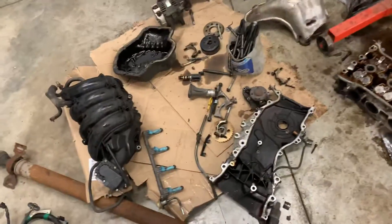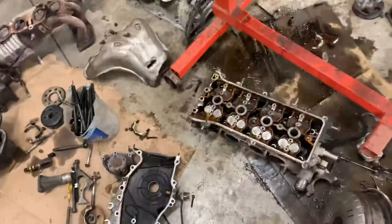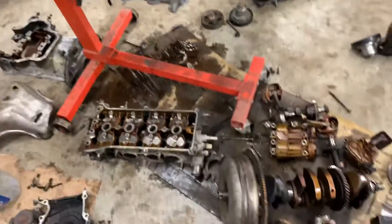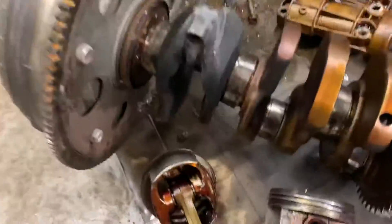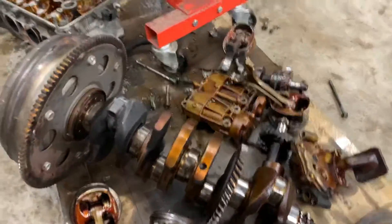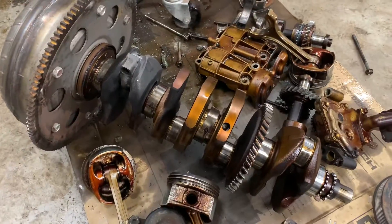In this video we have a 2008 RAV4 with the 2AZ-FE engine — a 2.4 liter — the one known for excessive oil consumption. This one's all taken apart, we've got a new engine over there ready to go. This one was burning a lot of oil and wasn't topped up often enough.